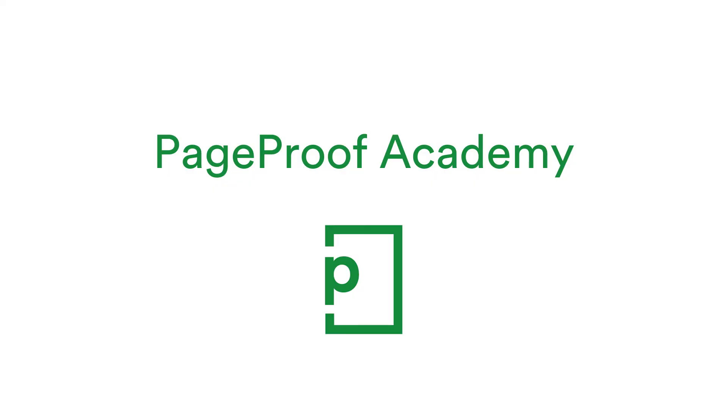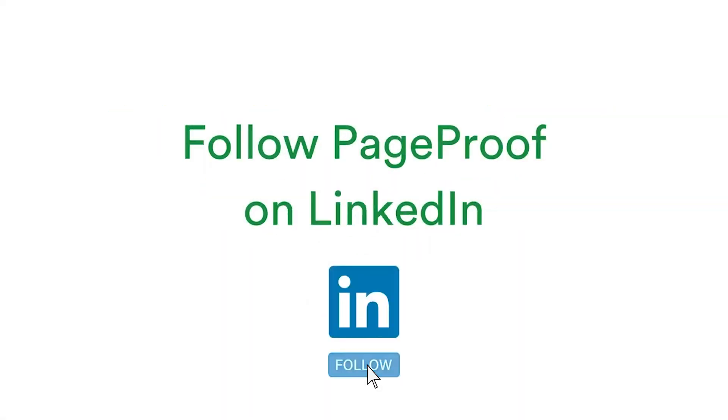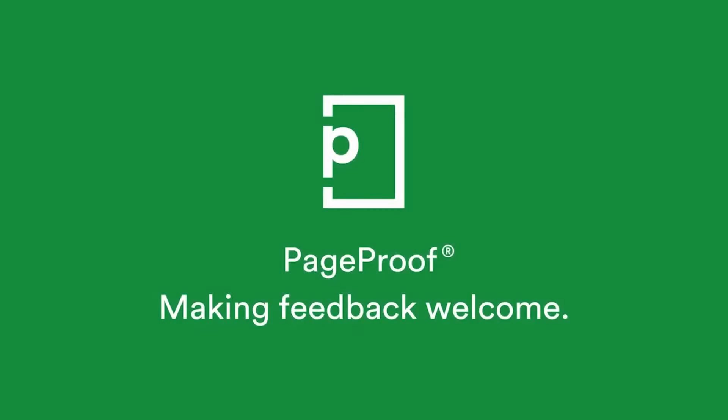Look out for PageProof Academy coming soon — a great way to upskill your team, and it's free on all PageProof plans. To stay up to date, don't forget to subscribe to our channel below or follow us on LinkedIn via the link in this video description. If you have anything to ask us or any feedback you'd like to share, just send us a message via our in-app chat on your dashboard. PageProof — making feedback welcome.